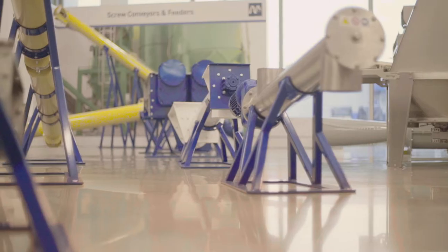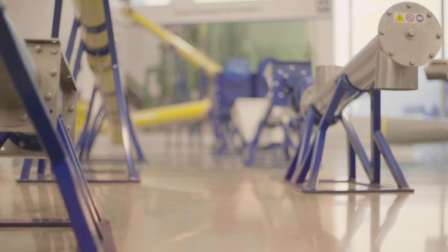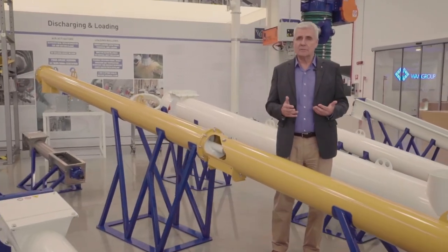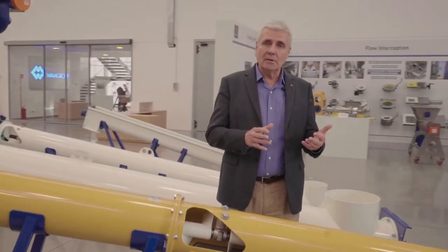This is the area of our core product: screw conveyors, tubular type, trough type, conveyors and feeders, single shafted, twin shafted, multiple shafted, bag openers, both manual and automatic.